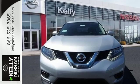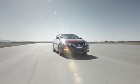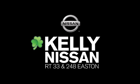Catch attention in this exceptional Rogue. Come and give it a test drive today. Kelly Nissan — visit us today on Route 248 and 33 in East End.